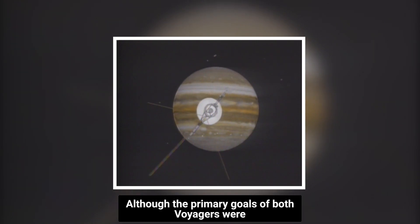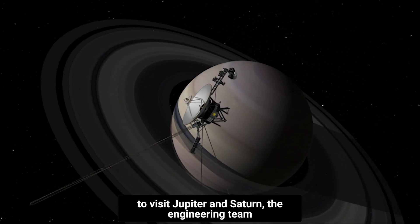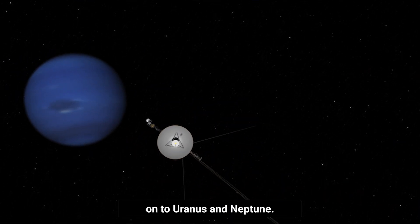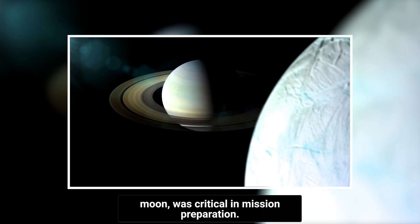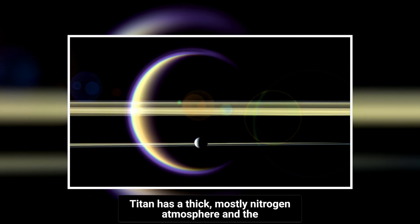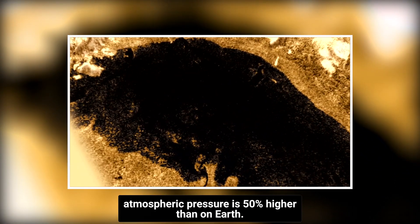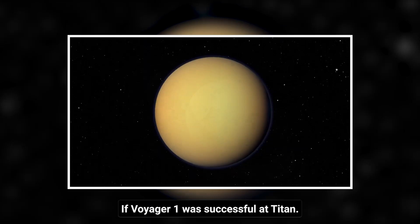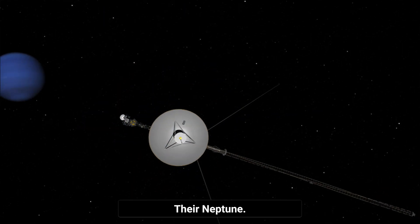Although the primary goals of both Voyagers were to visit Jupiter and Saturn, the engineering team constructed the Voyagers so that they might continue on to Uranus and Neptune. A near flyby of Titan, Saturn's biggest moon, was critical in mission preparation. Titan has a thick, mostly nitrogen atmosphere, and the atmospheric pressure is 50% higher than on Earth. If Voyager 1 was successful at Titan, Voyager 2 would bypass Titan and go to Uranus, then Neptune.